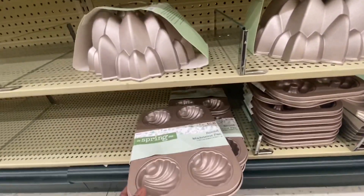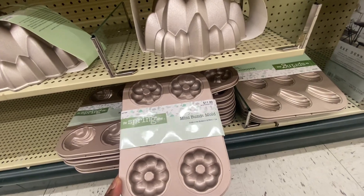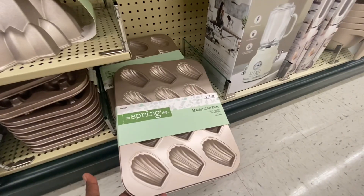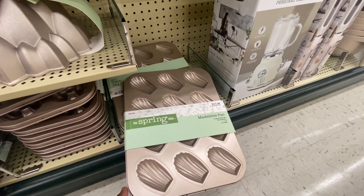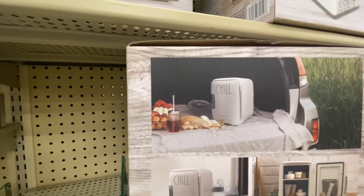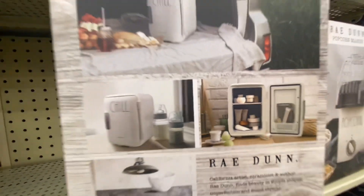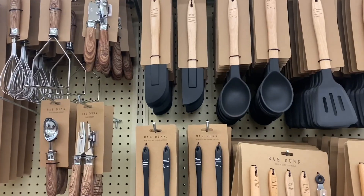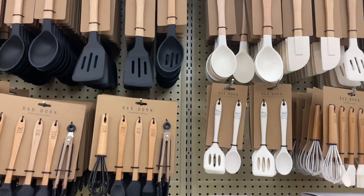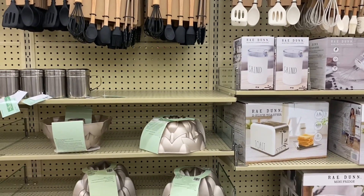This pan right here is $11.99. The mini bundt mold is $11.99. And our last pan is $13.99. All her items are 40% off. And here's a closer look at that little mini fridge. So definitely check out her items — they're still filling in up here, so I'm quite sure she does have more products on the way.